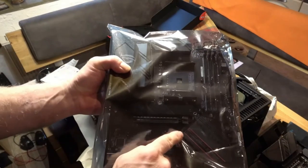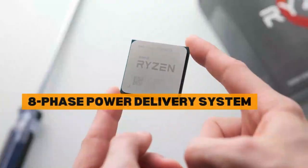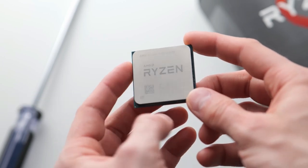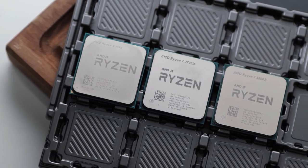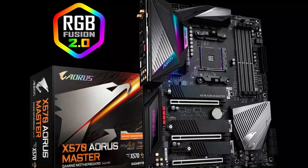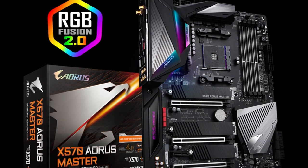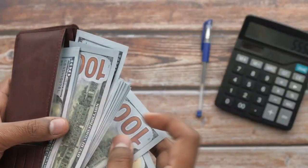The ROG Crosshair 8 Hero certainly has what it takes to handle the Ryzen 7 5800X. The special eight-phase power delivery system is a great fit for the 5800X, even when overclocked. The board also checks all the boxes in terms of high-end features you would expect from an X570 motherboard at this price. You can also go with the Gigabyte X570 Aorus Master with the Ryzen 7 5800X, but we prefer the ROG Crosshair 8 Hero for this spot as it offers a bit more value for the money.